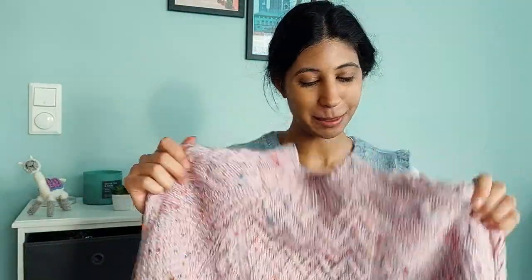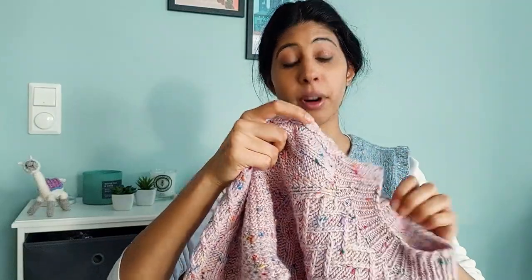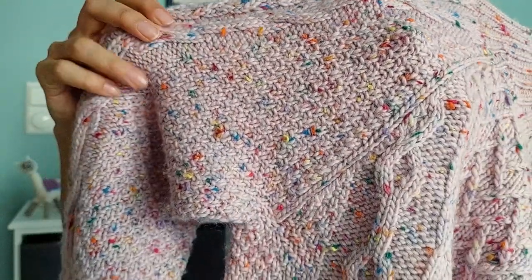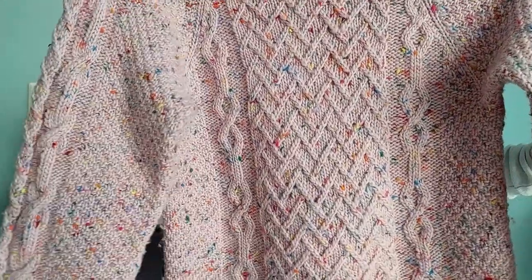The first one happens to be one of my designs. This is the Adam's Morgan sweater. I started knitting it around March of 2022. I knit this with Hobbie's Tweed Delight in the shade Pink Confetti. I actually bought the yarn before I had an idea for a sweater because I just love all the flecks of pink and yellow and blue and green.